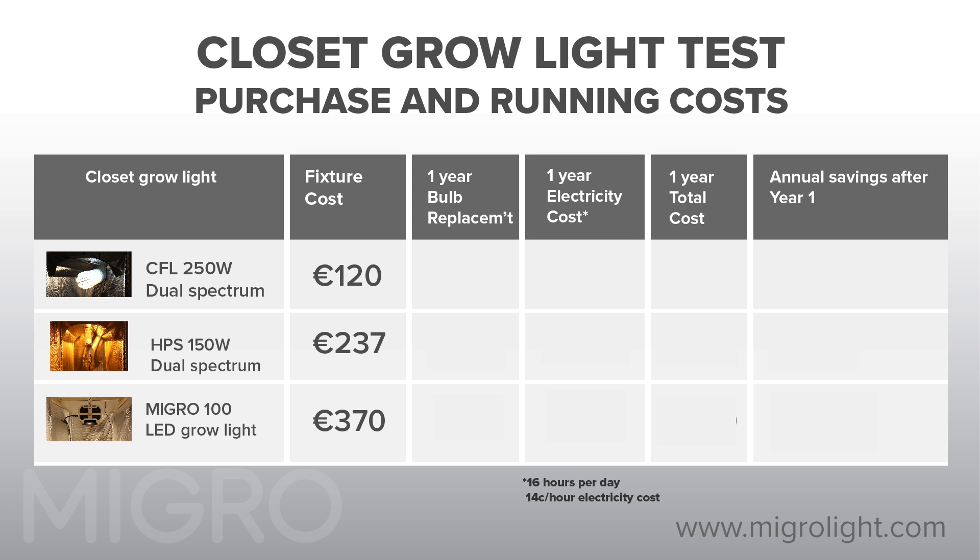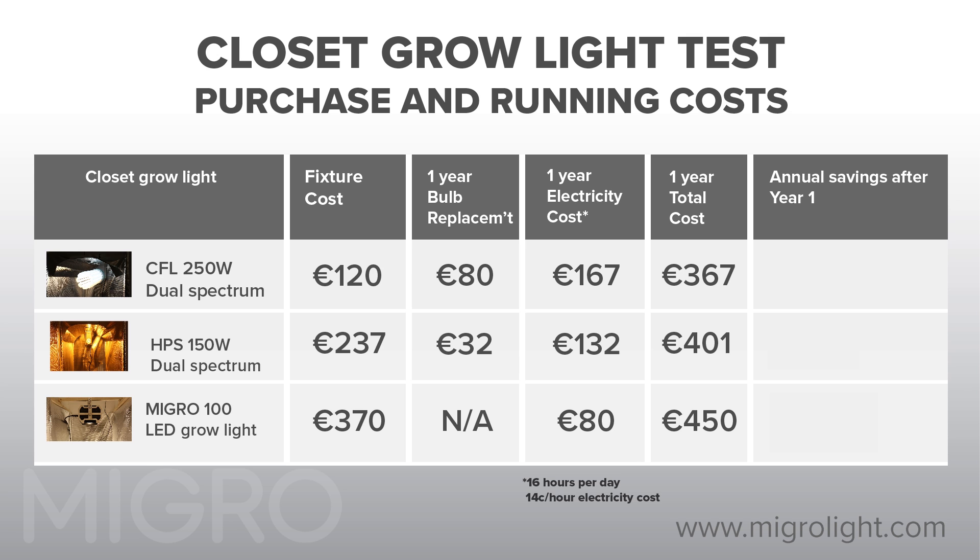Last, we look at the cost comparison. The initial purchase cost of the CFL and HPS is low, but the power consumed is high and an annual bulb replacement is required to maintain the light output. The MYGO LED purchase cost is relatively high, but pays back in year two compared to the CFL and HPS systems.